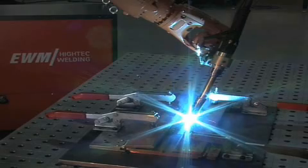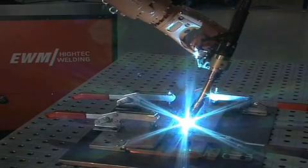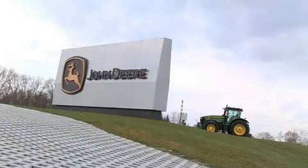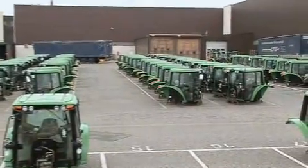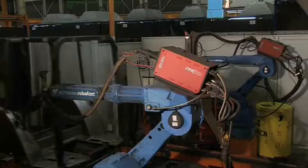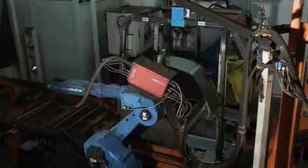MIG welding is the standard in automated systems. It is economical, reliable and suitable for universal use. Here at John Deere, for example, driver's cabs for agricultural and forestry machines are manufactured. Naturally, they use EWM technology.